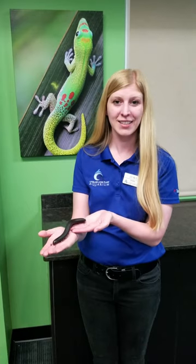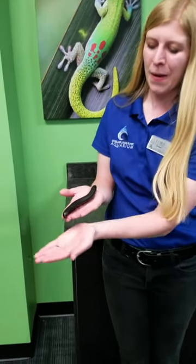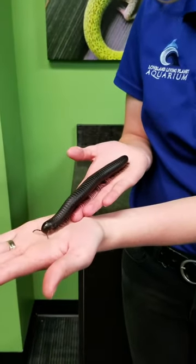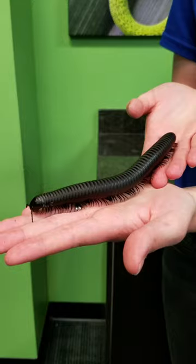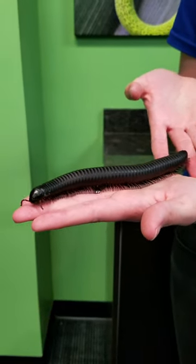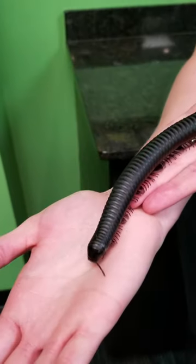Hi everyone! I'm Laura and today it's another Fearless Friday. I have a giant African millipede — this is Boots. We named our giant African millipede Boots because, can you imagine how many boots he would need to wear?